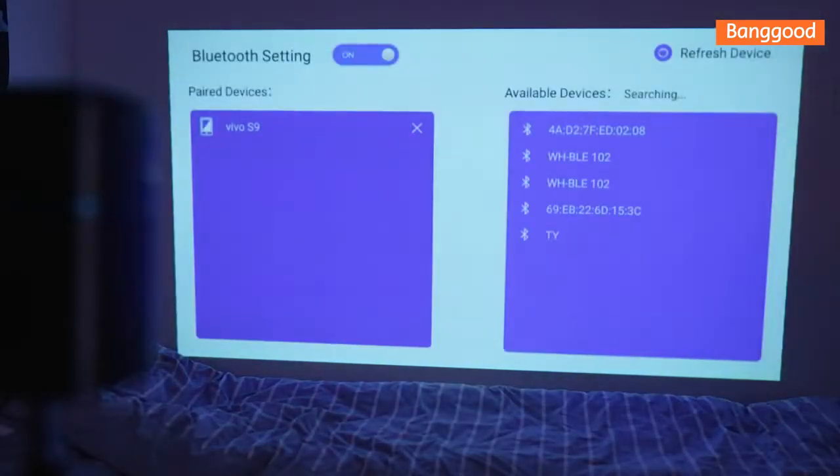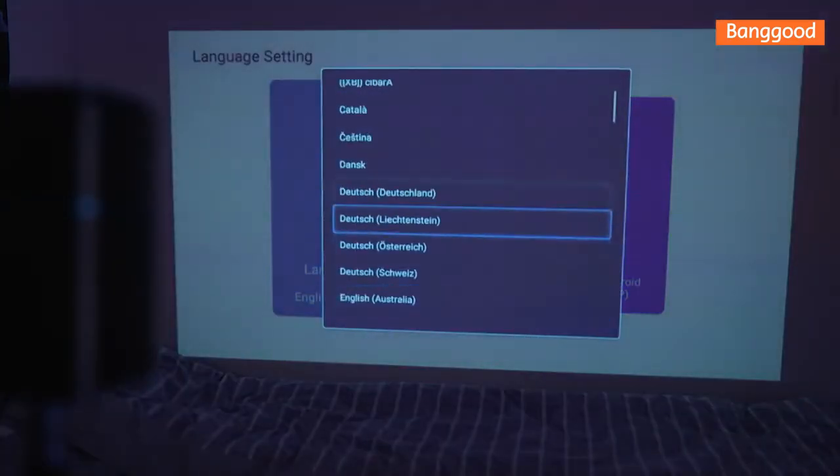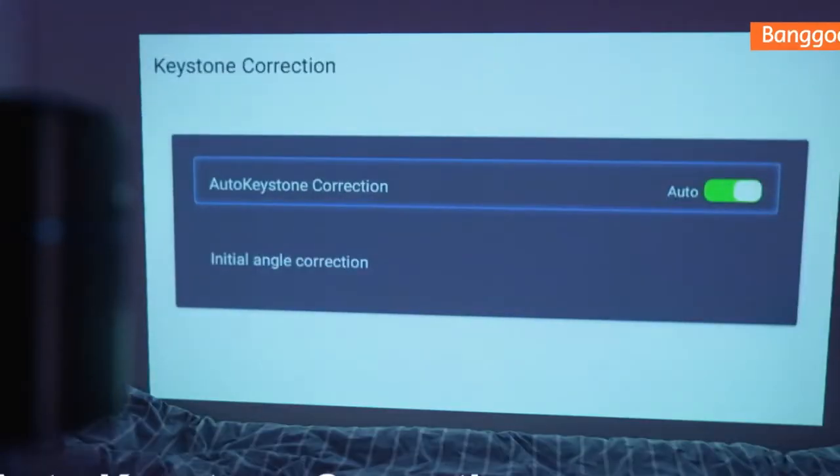With its technology called DLP, which is more advanced than ordinary LCD, the picture quality can reach 1080p ultra high definition with high brightness.